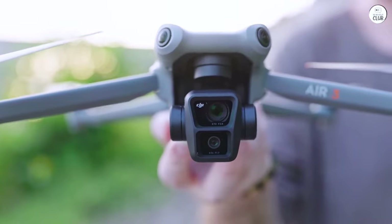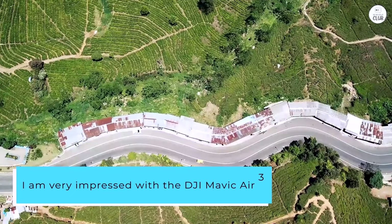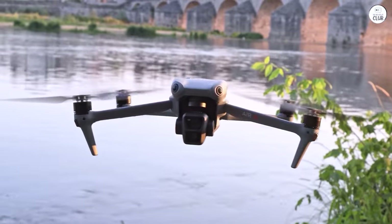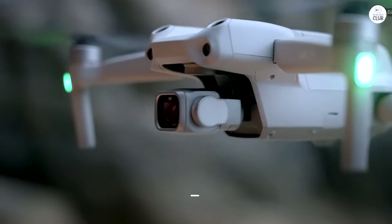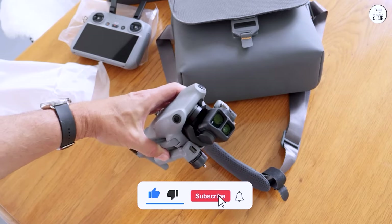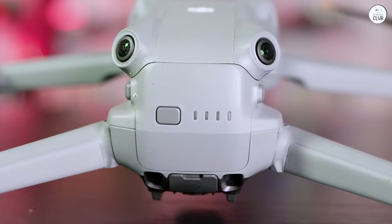Overall, I am very impressed with the DJI Mavic Air 3 Fly More kit, which includes the new DJI RC2. It offers a lot of value for its price and is an excellent choice for anyone looking for a drone with advanced camera capabilities. Its long battery life, compact size, and intelligent flight features make it a joy to fly. Its control range and capabilities rival those of the Mavic 3 series. I would definitely recommend it to anyone seeking a high-quality drone.